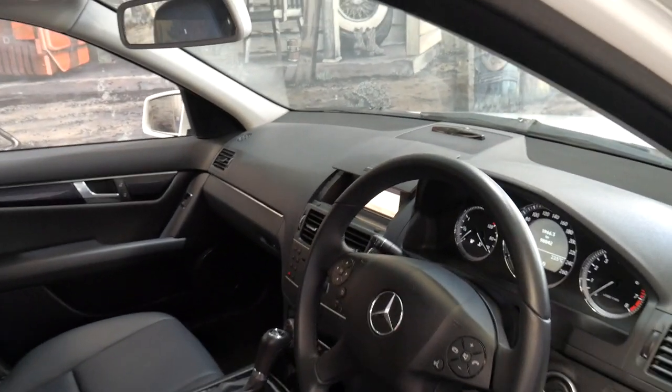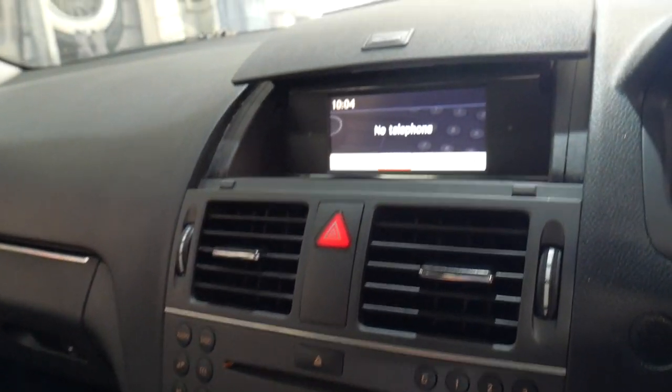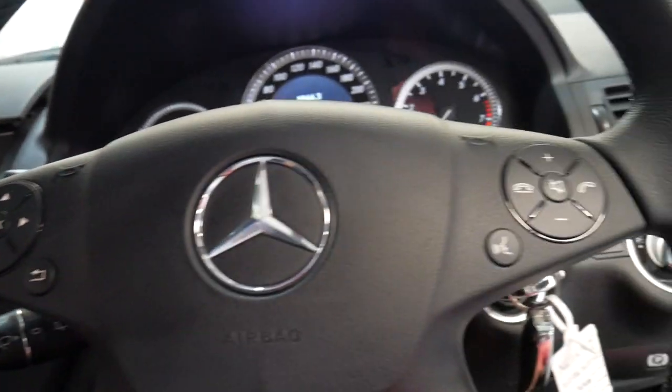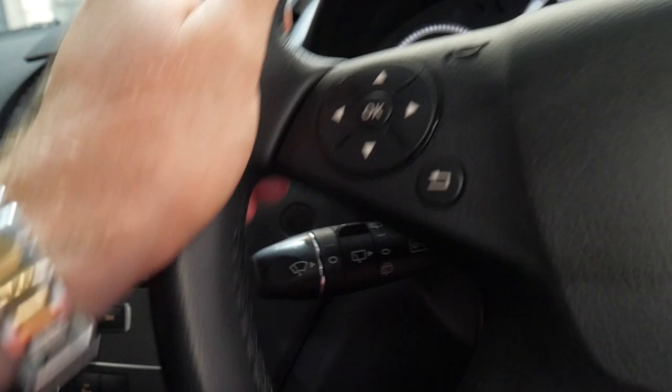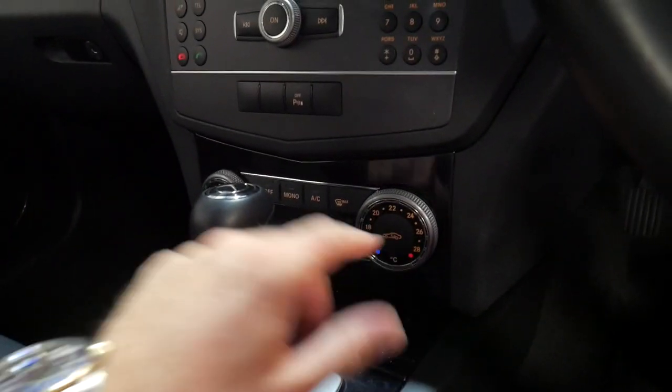It's got the two original remote keys and is in very good condition. White always looks brilliant. It's also got Bluetooth, which is great. Automatic headlights, automatic wipers, cruise control, and dual zone air conditioning.